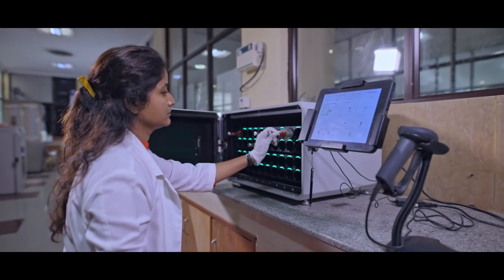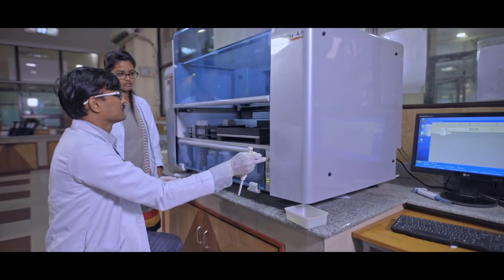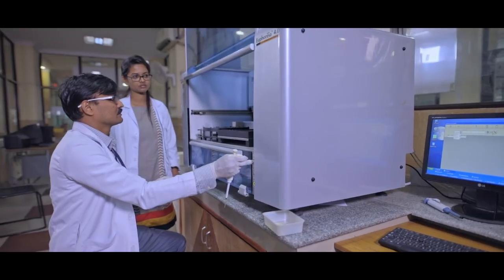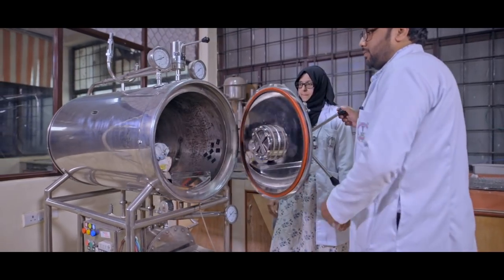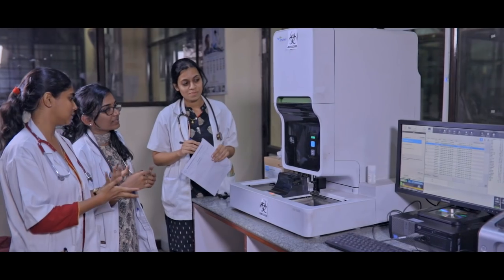The hospital has a wide range of round-the-clock laboratory infrastructure with skilled staff providing prompt service to patients. These sophisticated labs with cutting-edge technology form the backbone of the hospital's healthcare delivery.